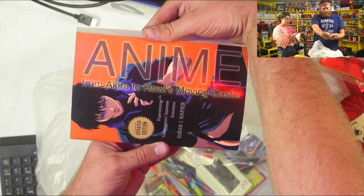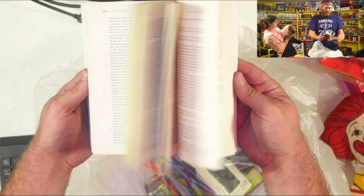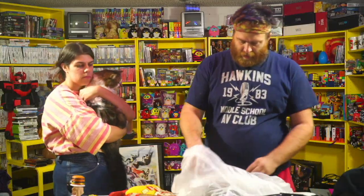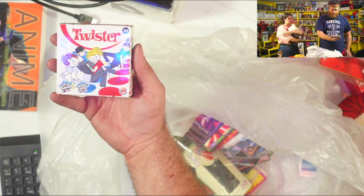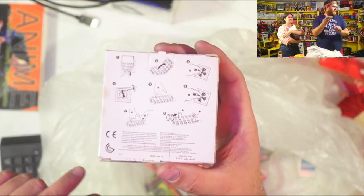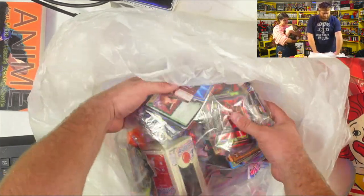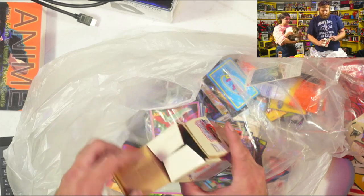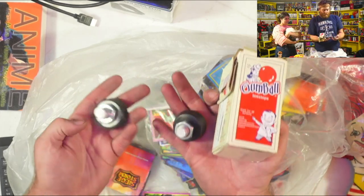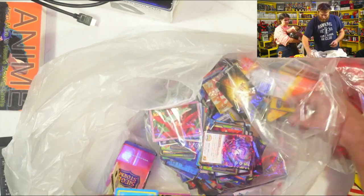Anime book — from Akira to Howl's Moving Castle, some sort of primer on contemporary Japanese animation. I'm actually going to give that the time of day and see what it's about. A tiny little Twister game — literally Twister with your fingers, that's hard and hilarious. Hannah has been dying for a pair of roller skates but hasn't found the perfect pair yet, so I'm going to hold on to these — it's a brand new pair of skate stoppers, which would be really nice to have when she finds a pair.